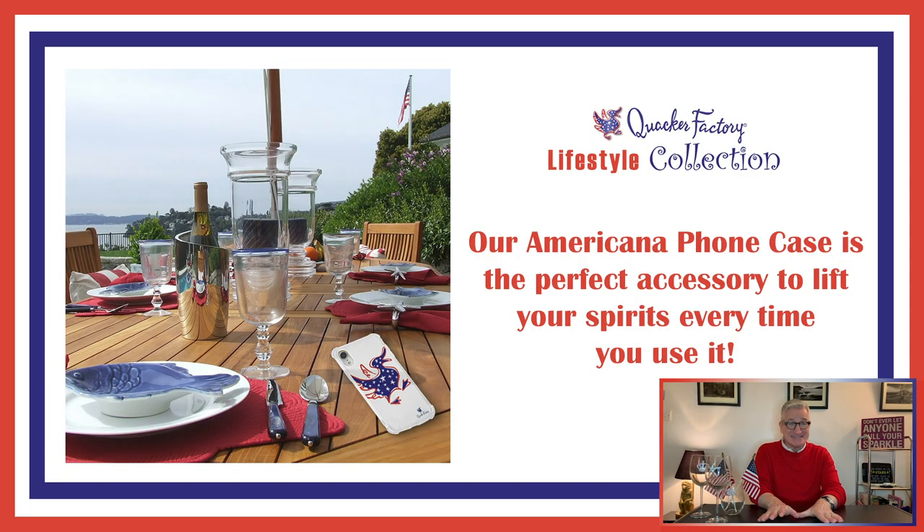Next up, phone cases. We know that you carry your phones everywhere you go — whether you're going from the kitchen to the living room, out to the backyard, or running errands to the grocery store. It's a necessity. And guess what? We've got you covered, and we've got your phone covered as well, whether you have an iPhone or a Galaxy phone. We now have some Americana-themed phone cases, including this one you're looking at right now — Hello, Happy again! There he is hanging out on your phone case so you can take Happy wherever you go.